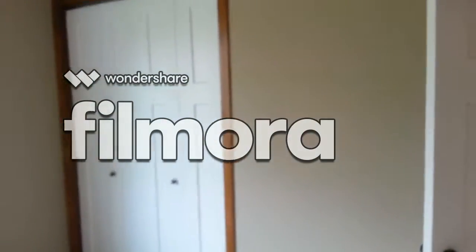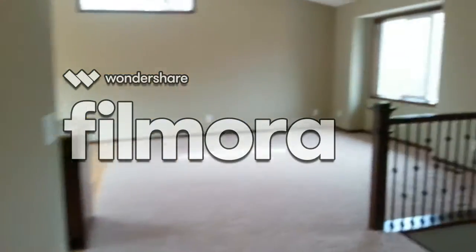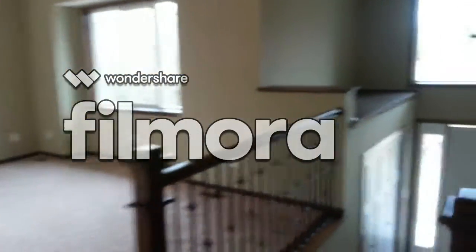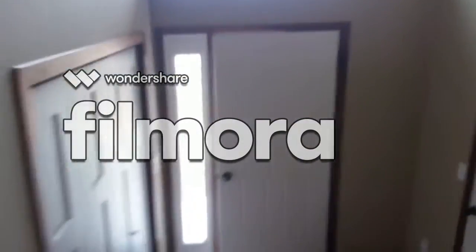Nice big backyard. Here's the other bedroom, all nicely done. Going down to the lower level. Here's the front entryway with closet space.